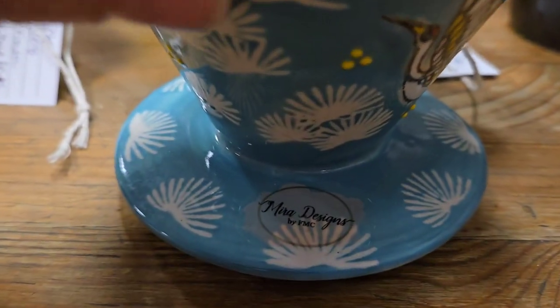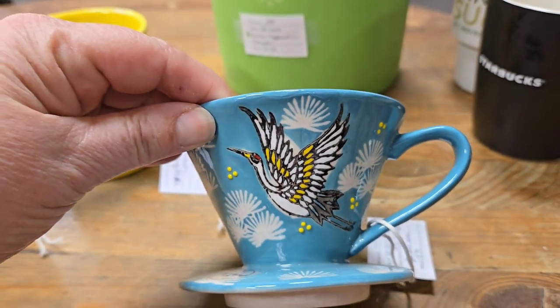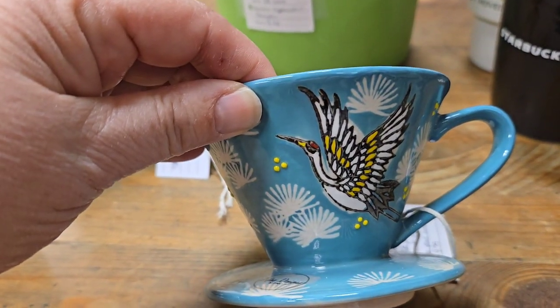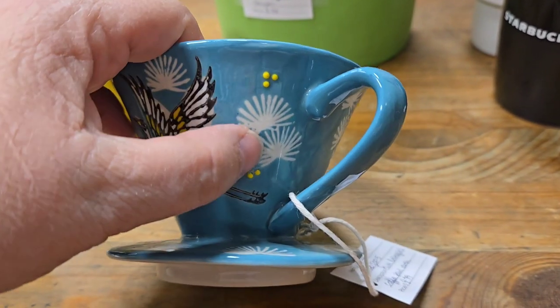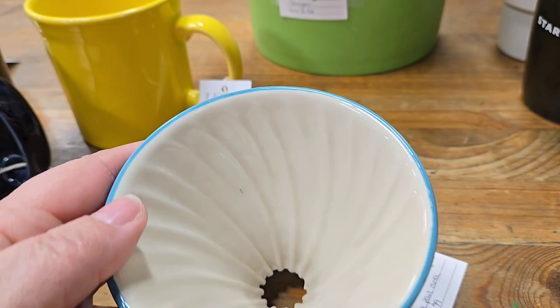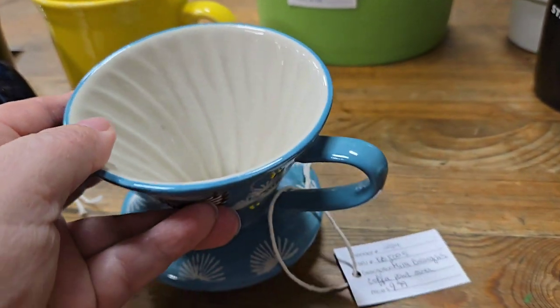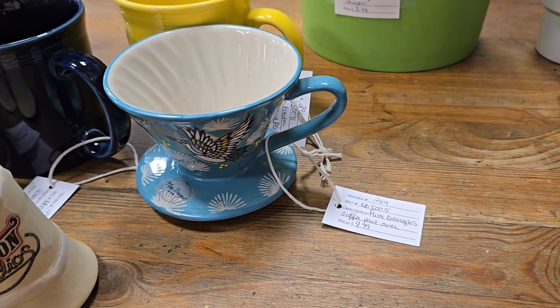And then this — I cannot remember what it was called. I looked it up and it was actually beautiful. It sells for about $18 or $20 online. I think I put like $11.99 on it or something. There are little dots of lace, and I love the phoenix on it — it's so cool. Actually, it was a crane, I believe.